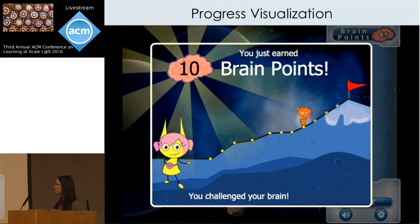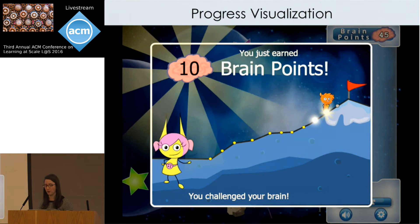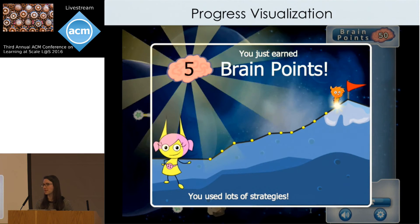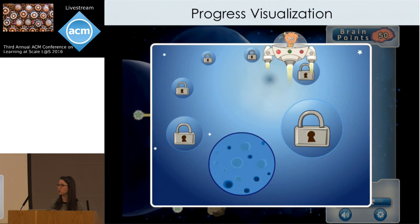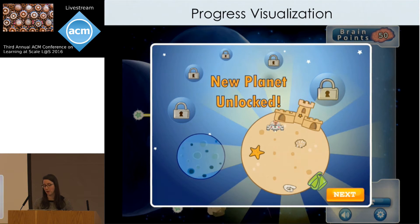At the end of each level, we display a screen showing the player's progress — the number of points earned on that level. Players move up a mountain for every point they earn, and advance to a new Refraction planet every time they reach the top. Since points are given out for effort, children are advancing to the next stage based on how hard they're working rather than their raw performance in the game.